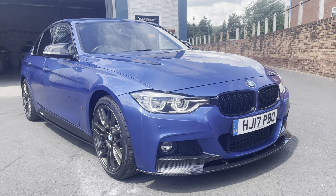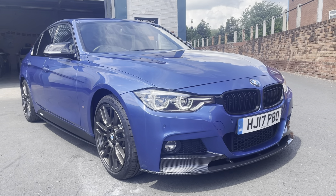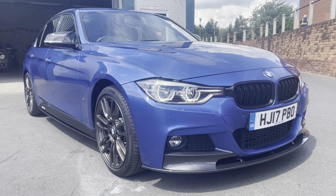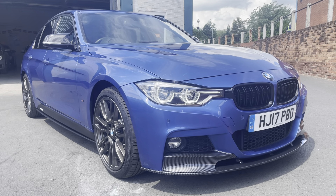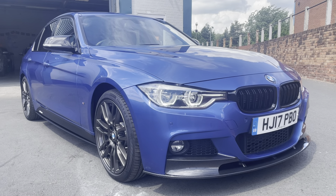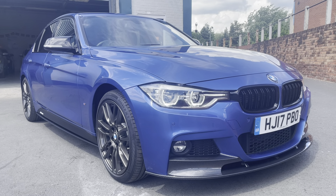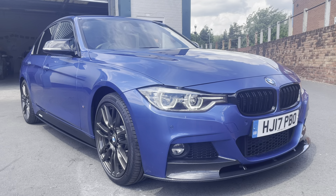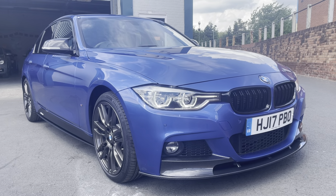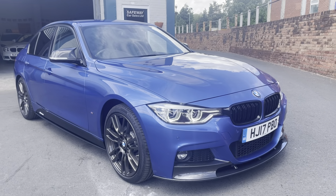Here we have the BMW 330e hybrid, the M Sport model with the M Performance styling kit — absolutely stunning. You've got the carbon front splitter, the black gloss grille, 19-inch alloy wheels in gunmetal gray, side decals and side blades, M3-style wing mirrors. Estorio blue — one of the favorites — very nice indeed.